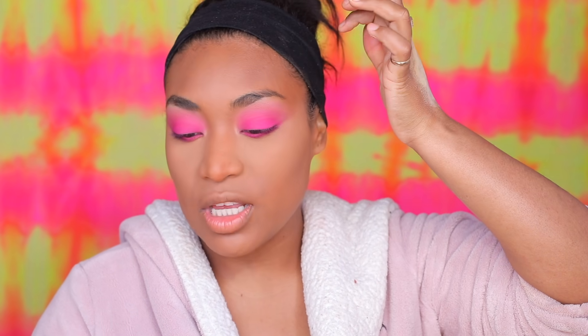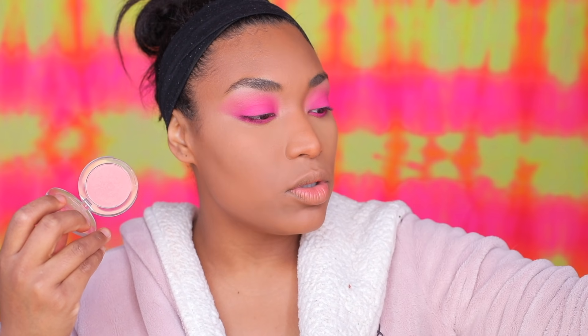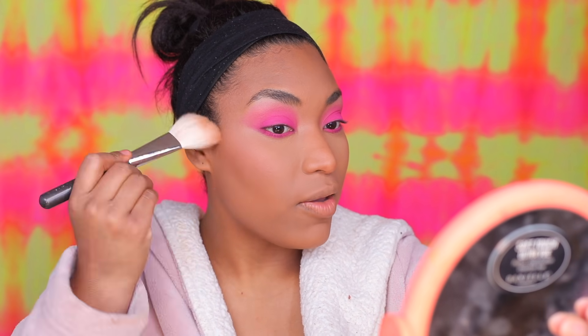Now I'm using one of my favorite blushes: BoxWanderlust in Mykonos — I'm loving it. Then going in with Bobbi Brown dark deep powder for bronzing. These are like my favorites right now.